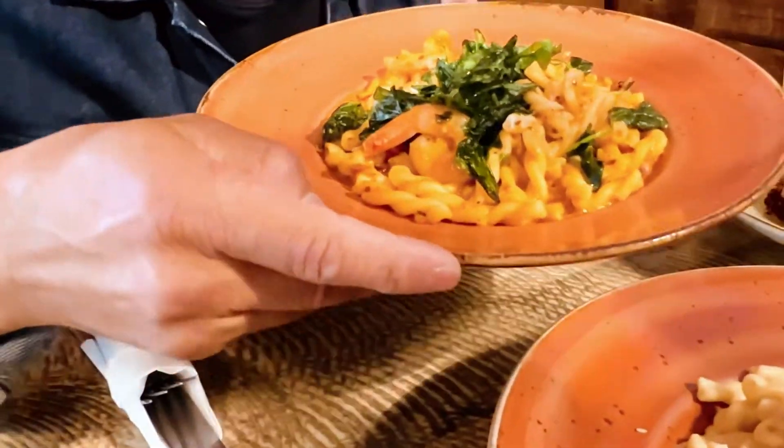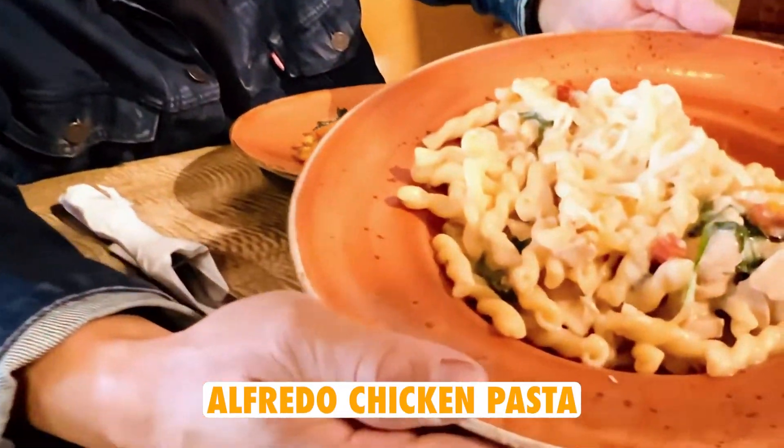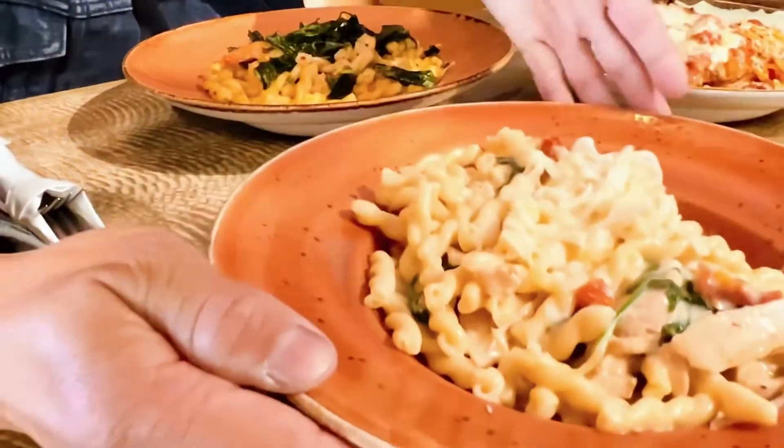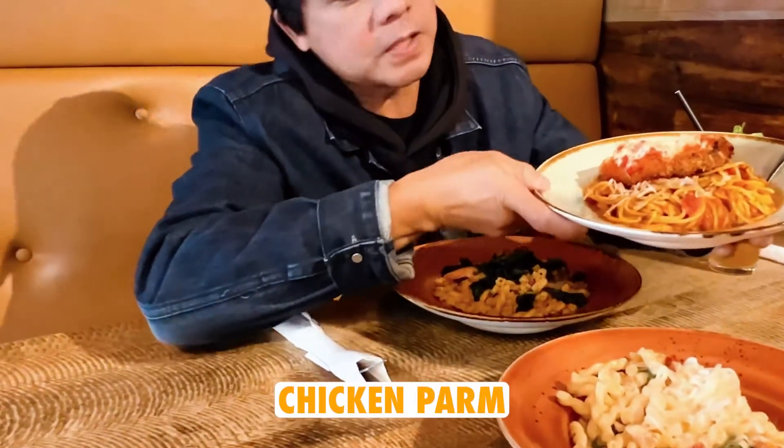We have the Alfredo chicken — look at that — and then last but not least we got the original chicken parm with spaghetti.